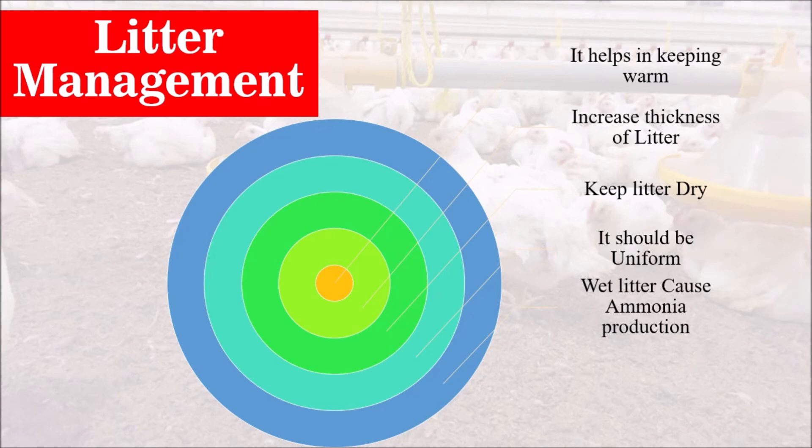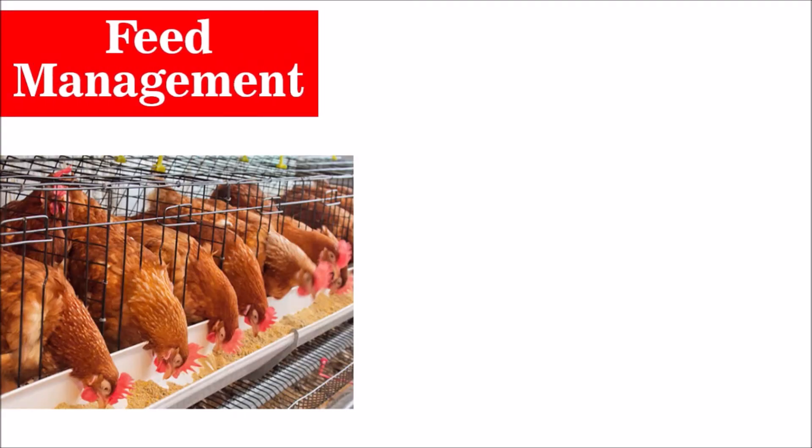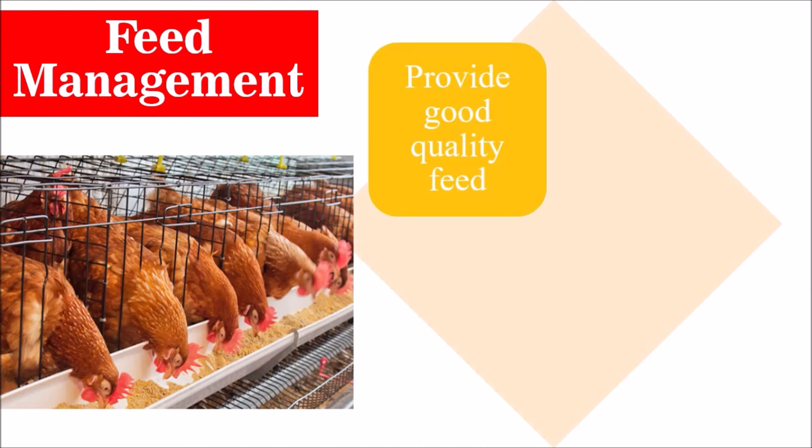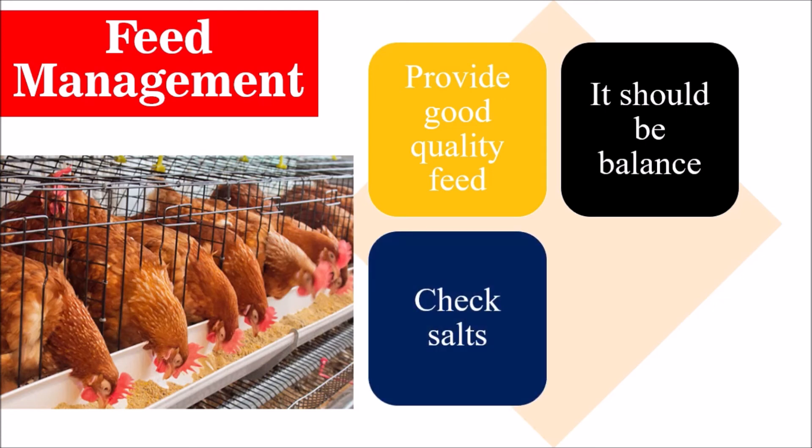Feed management. The objective of feeding is to provide nourishment and help birds gain more weight. Provide good quality feed — if you are providing good quality feed, the bird will gain more weight. The feed should be balanced. Also check salt levels: if salts are high, feed intake will be lower and water intake will be high, which may cause wet litter. Provide adequate energy in the feed.